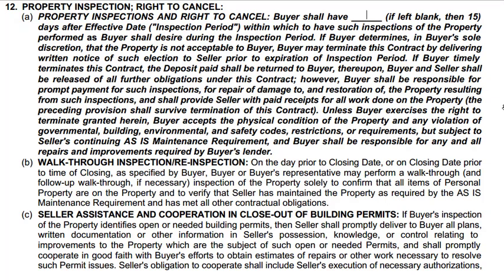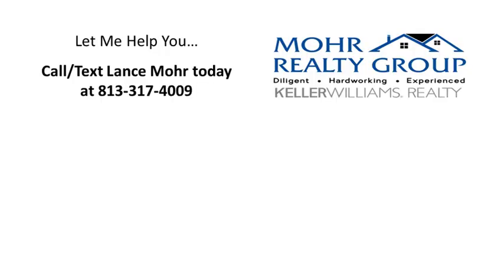If you have any questions about real estate, don't hesitate to give me a call. Again, this contract is for Florida, so it's not for other states. I hope this helps you — have a wonderful day, thank you.